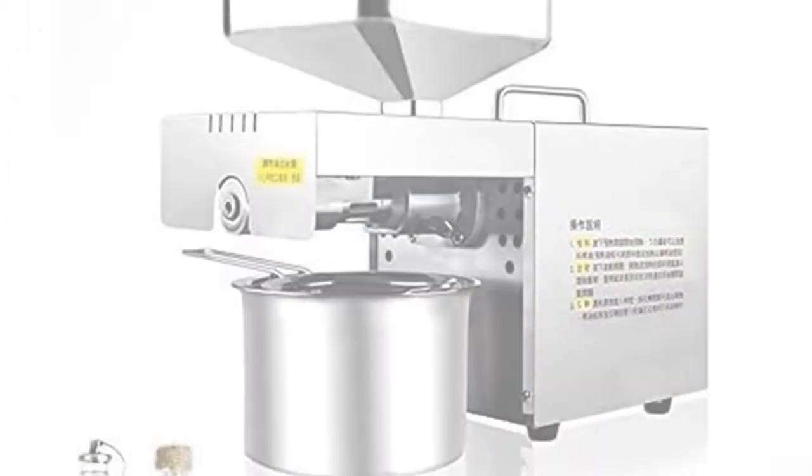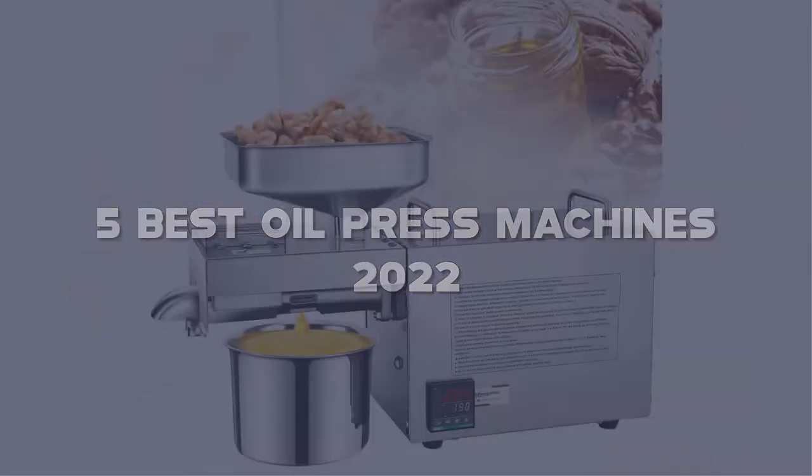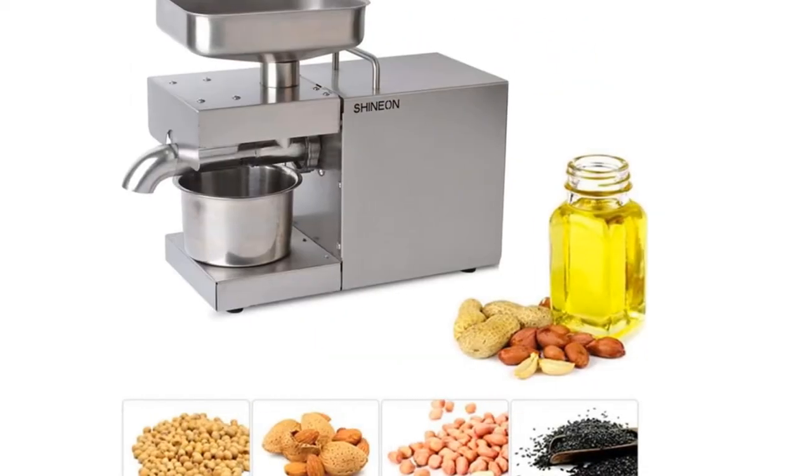Today I have come up with a list of the top 5 best oil press machines of 2022 on Amazon in the market that are worth buying. So let's get started.